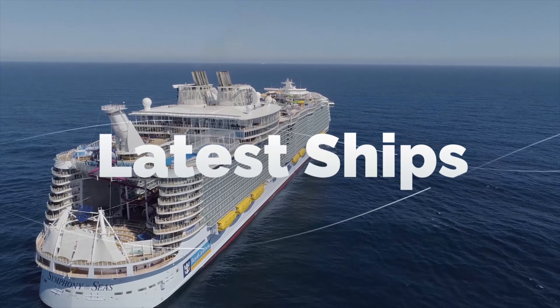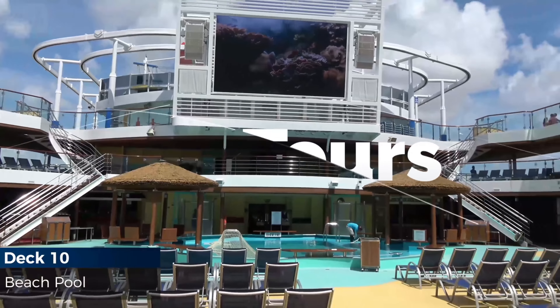The Disney Dream offers the ultimate in family cruising with short cruises from Port Canaveral. We're highlighting the top 10 features on board the Disney Dream, coming up on Talking Cruise.